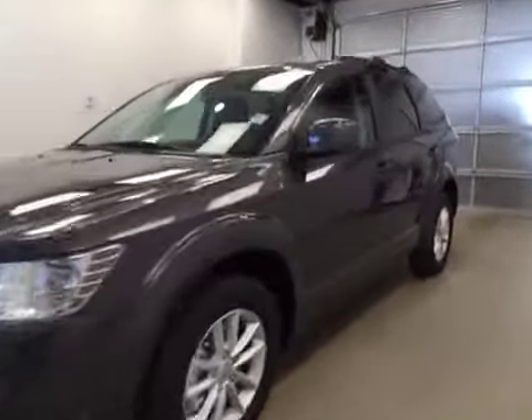This is stock number A51449, a 2015 Dodge Journey SXT. Exterior color is granite.